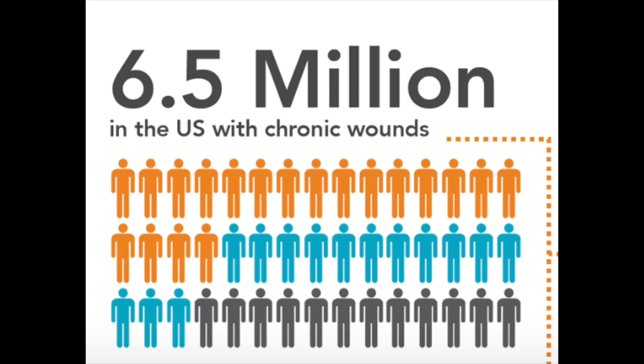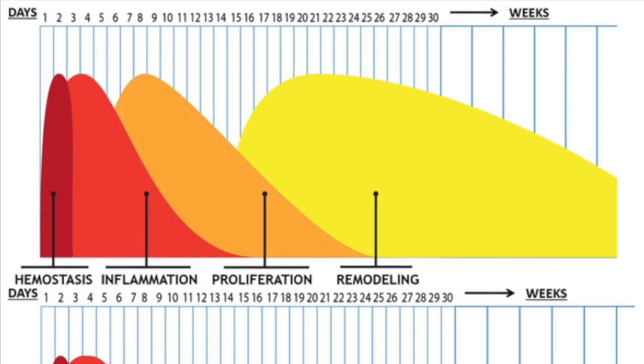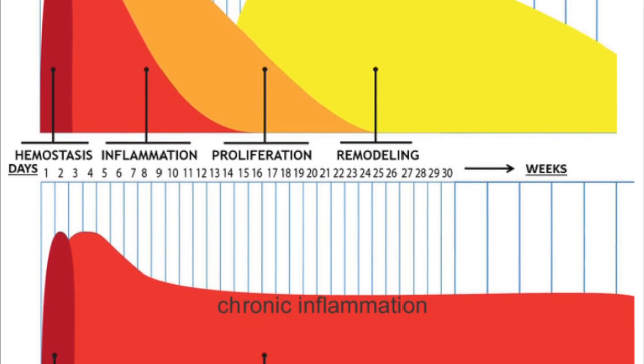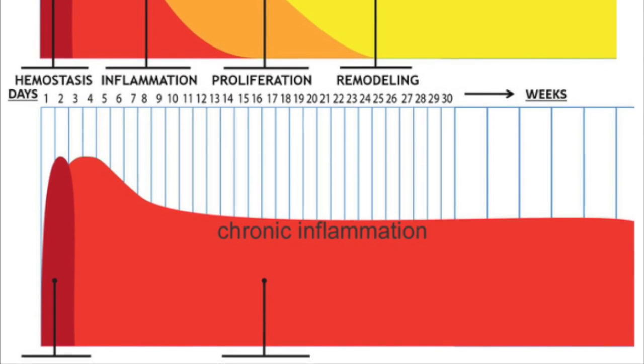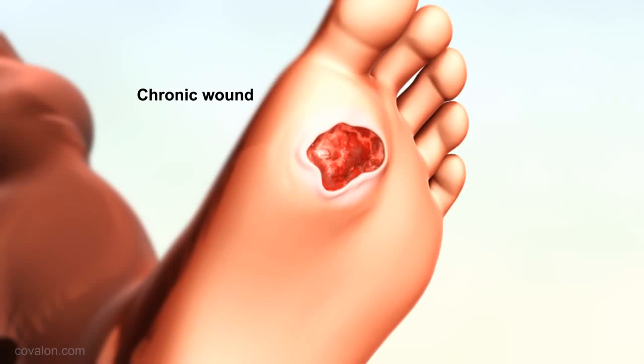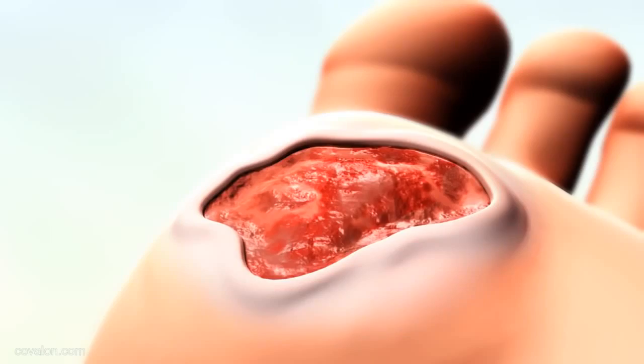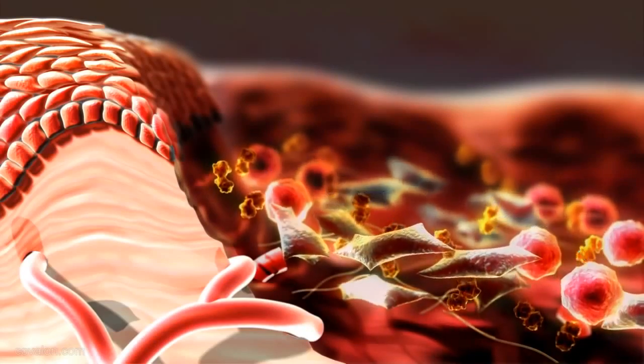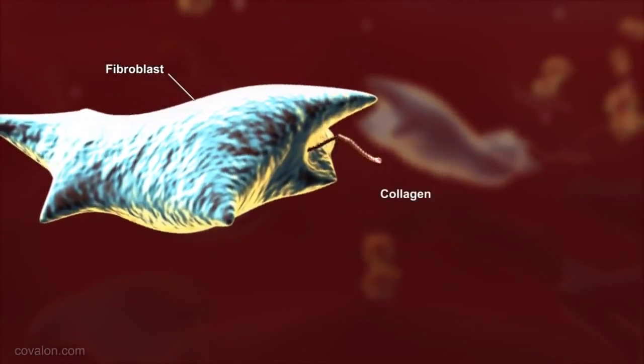However, chronic wounds do not heal normally. Approximately 6.5 million people suffer from chronic or non-healing wounds in the U.S. Chronic wounds heal very slowly, taking more than three months to heal, and do not follow the natural healing process of normal wounds. Chronic wounds have excess matrix metalloproteinases, MMPs, which degrade both viable and non-viable collagen used in the wound healing process.